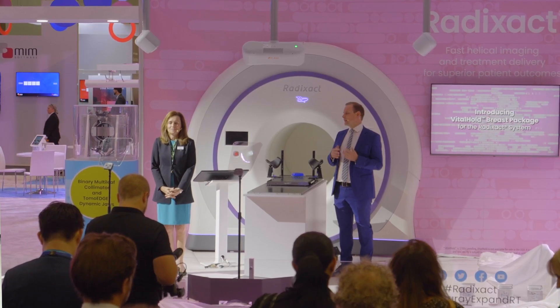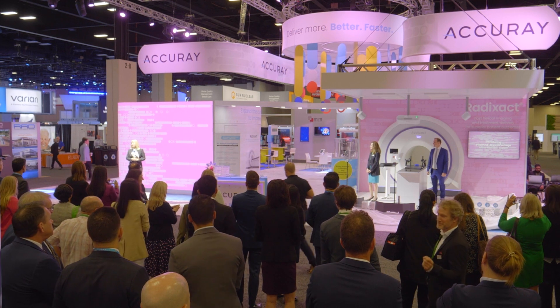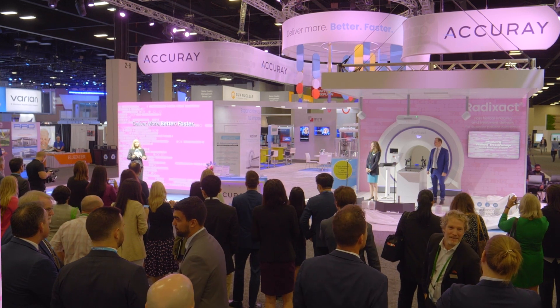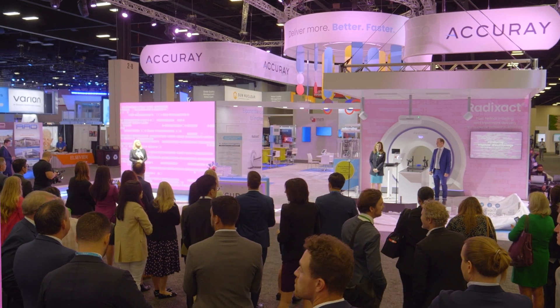Make sure you stop by during the coming days and get your live demo of the system. At Accurave, we've built our name through delivering more, better, faster innovations. We're excited by the versatility of the Vital Hold solution in the Radexac product portfolio, and we're committed to helping the radiation therapy community expand the curative power of radiation therapy to improve as many lives as possible. Visit us in the Accurave booth to experience Vital Hold for yourself, get a demo, and see all Accurave innovations on display right here at Astro 2022. Thank you again everybody for joining us and have a fantastic conference.